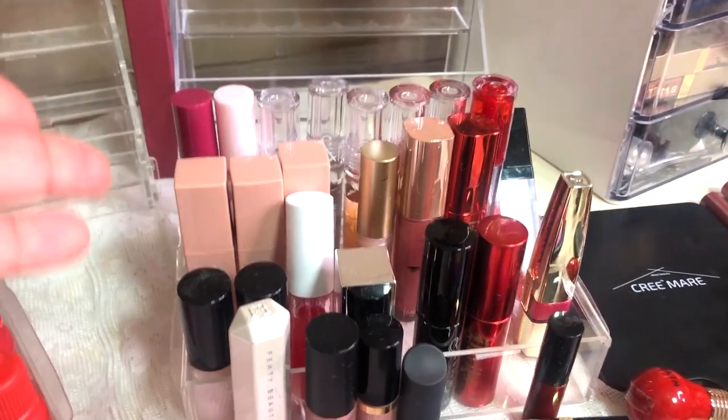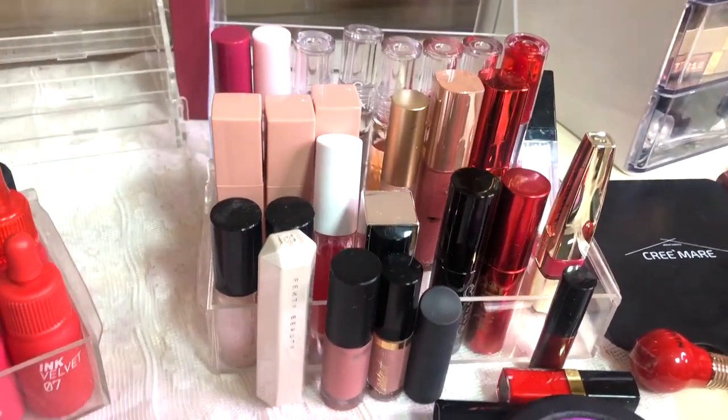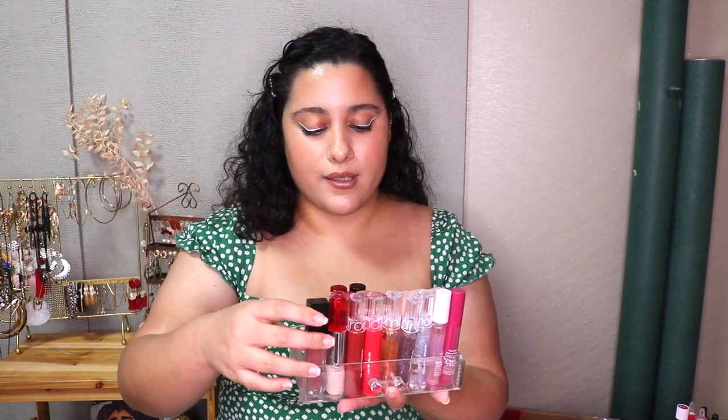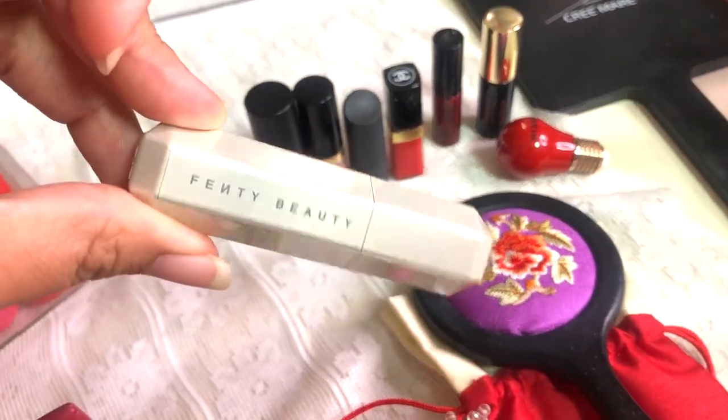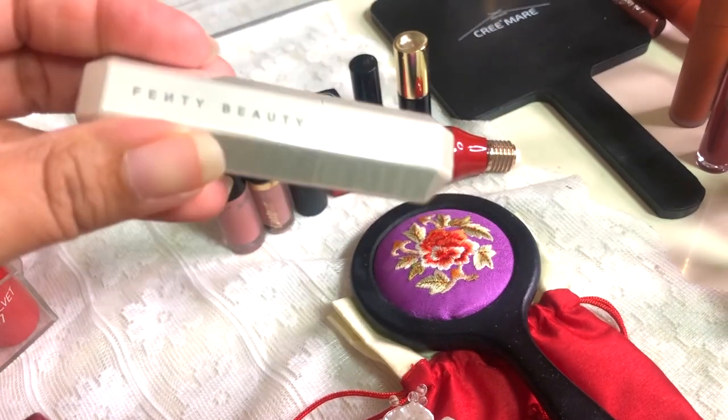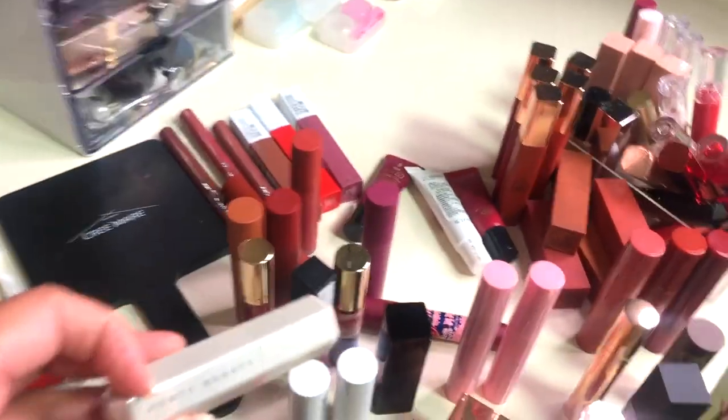Now we're going to the lip gloss collection — the fourth shelf. To be honest I'm probably not getting rid of any of my lip glosses because one, they're mostly pretty new, and two, I love my lip glosses. I cannot get rid of these — I'm just keeping all of them. My Fenty Beauty one I'm totally keeping because it's new and I love their Slip Shine collection. I kind of want to buy more from that collection.